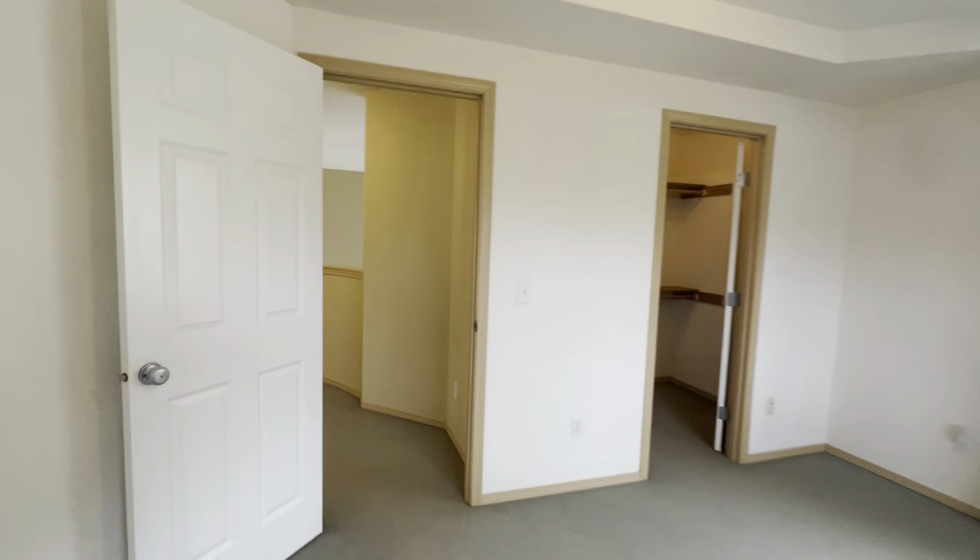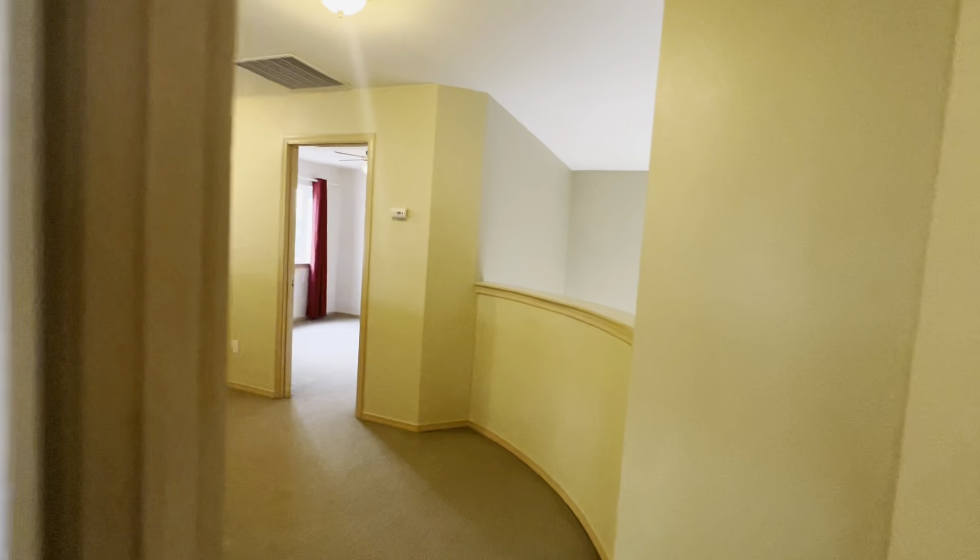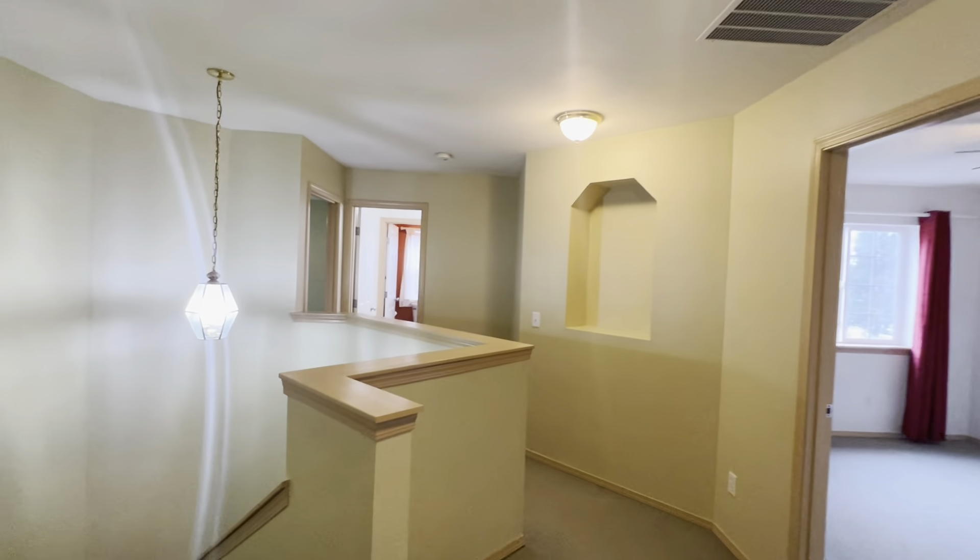This is 5132 Chambers Creek Loop in Olympia. Thank you for touring. Bye.